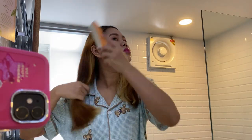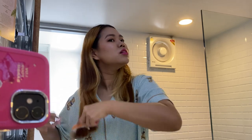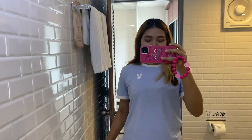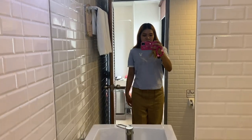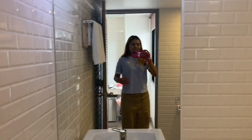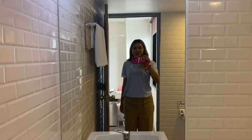I forgot to bring my hairbrush, so I bought this one from 7-Eleven. Luckily, it works well. So, finally, I am done with my makeup and hair. And now I have changed — this outfit is from H&M. This is also from my previous haul. Both top and bottom are from H&M.